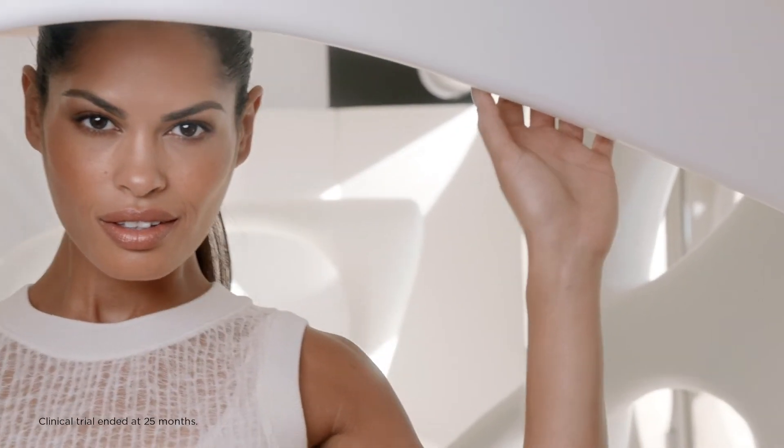Administered in a series of treatments over a few months, Sculptra Aesthetic can provide patients with a youthful-looking appearance that can last for more than two years.